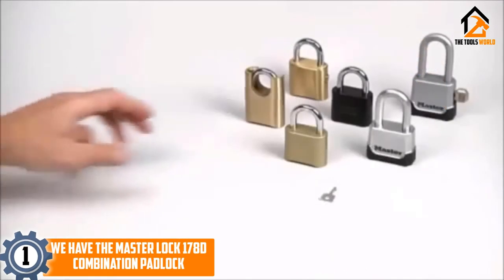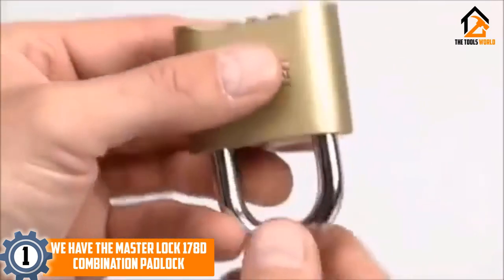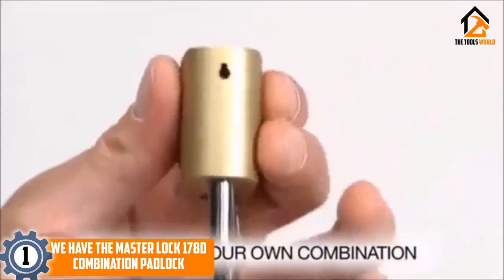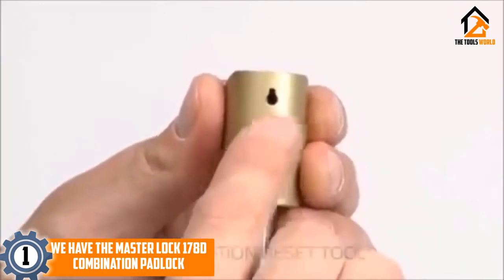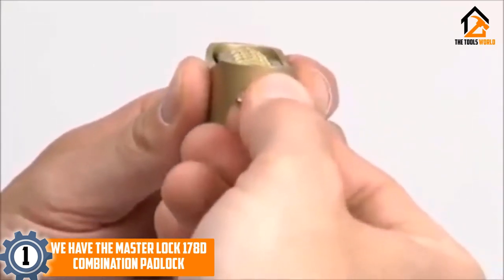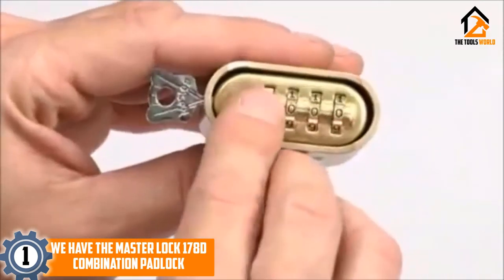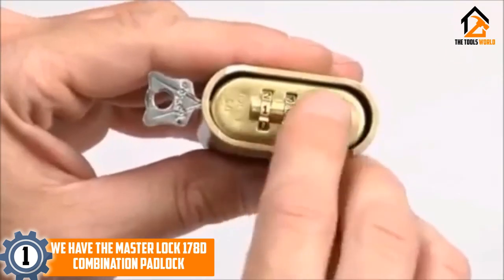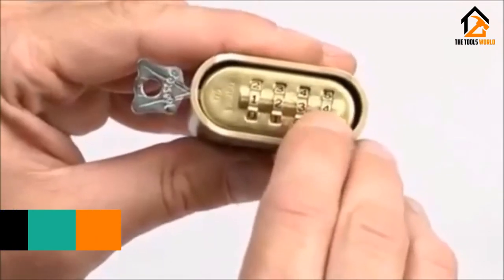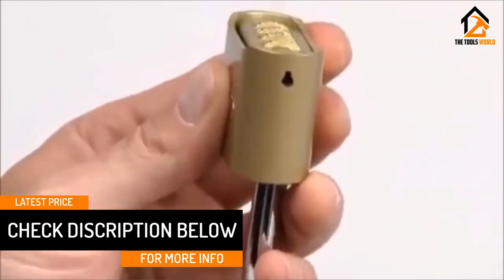And finally, at number 1, we have the Master Lock 178D Combination Padlock. This combination padlock works well in both indoor and outdoor conditions, using durable materials and a sturdy body to provide good weather protection alongside excellent bashing or cut resistance. The combination can only be changed with an included padlock tool, meaning thieves won't be able to reset the lock easily. You can also reset the code if you forget the current combination. Thanks to the hardened steel shackle and body, it is also fairly resistant to tougher tools such as saws and hammers.